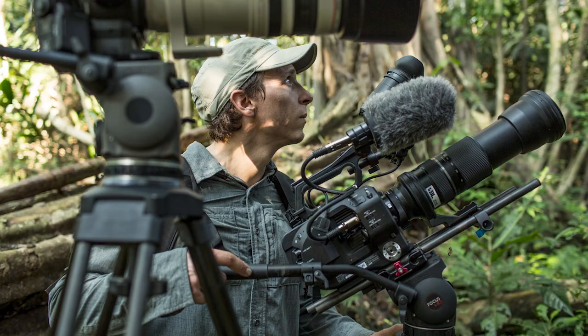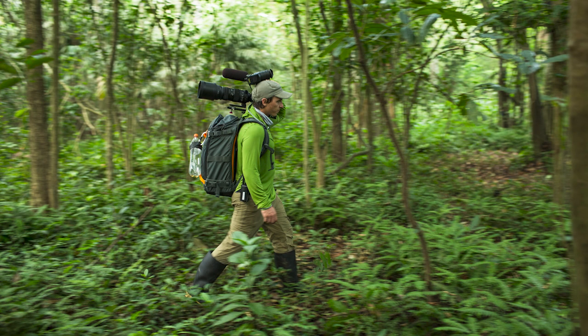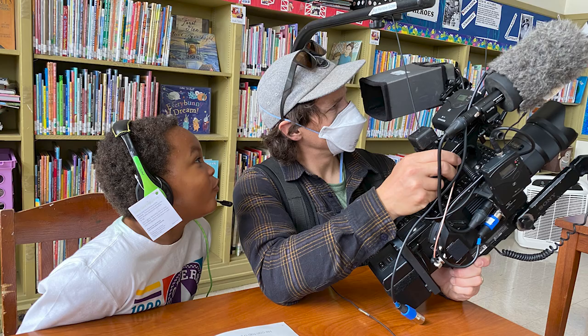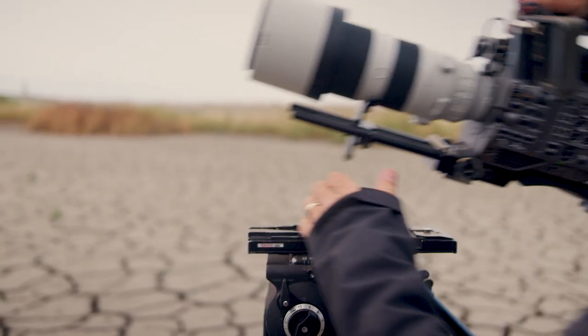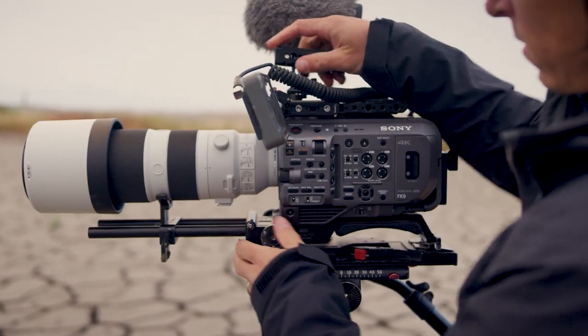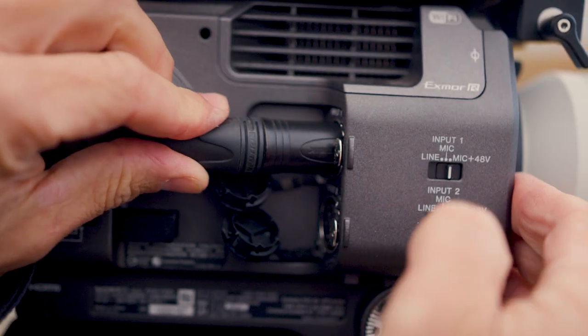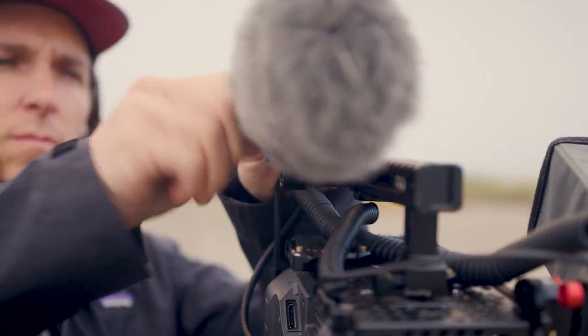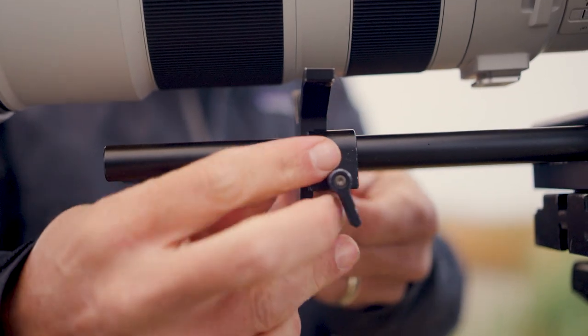For many years I shot a lot with the FS7. It was a camera that did everything I needed it to do, from verite documentaries to wildlife films. When the FX9 was released, I knew it was going to be an amazing follow-up — taking all of the most modern advances in camera technology and putting them into a package I was familiar with. So it was a natural progression to get an FX9 as part of my arsenal of filmmaking tools.